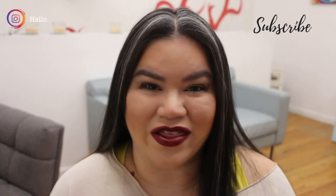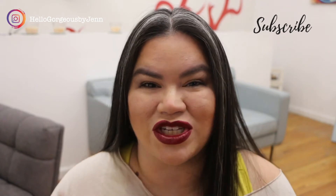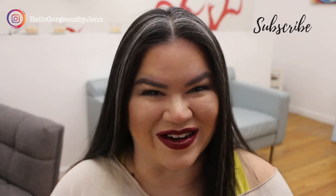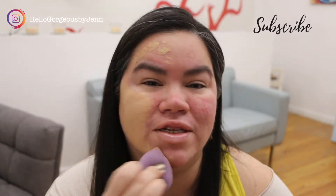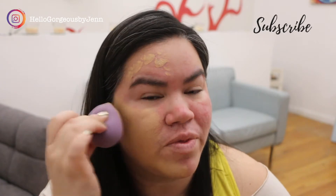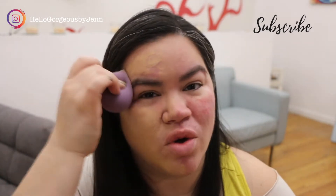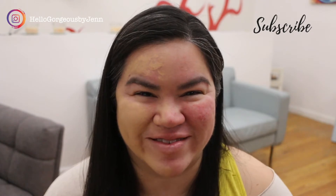Hello, my name is Jen. Thank you so much for being here. In this video I'm going to show you how I achieve this look using a lot of Chantecaille products. I'll be telling you all the products from the brand that I'll be using, and the products that are not. Either way, all the Chantecaille products will be in the description box below.